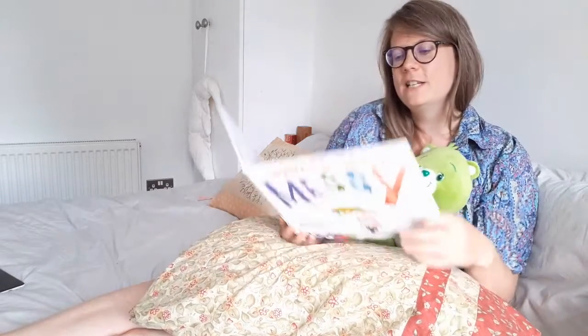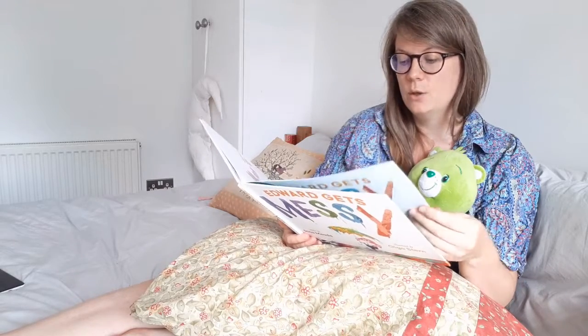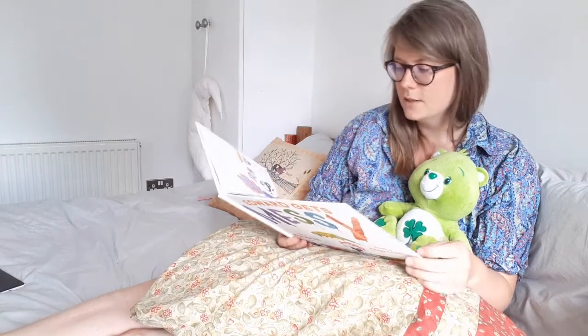So Clover and I are reading this book, Edward Gets Messy, which is about a pig who likes to keep very clean, but he finds that he misses out on a lot of opportunities because of this.